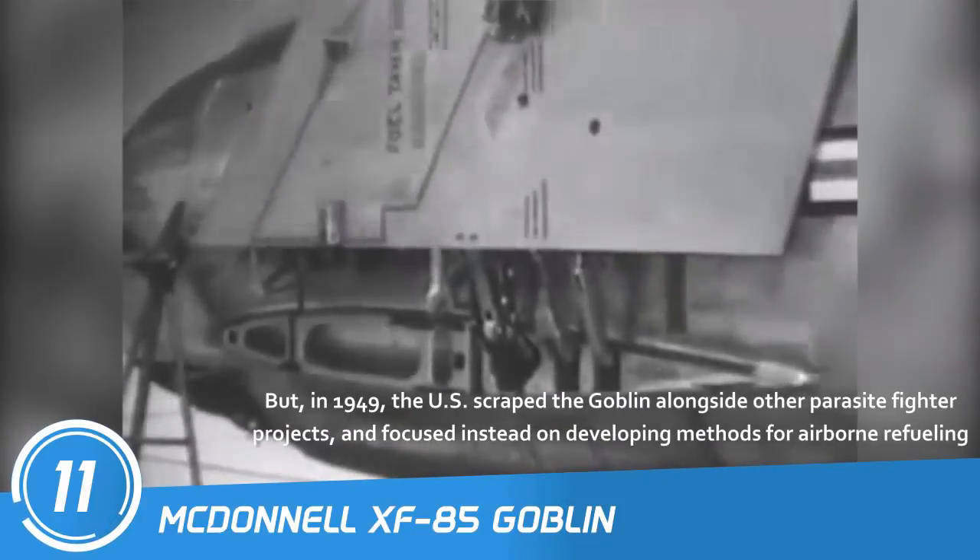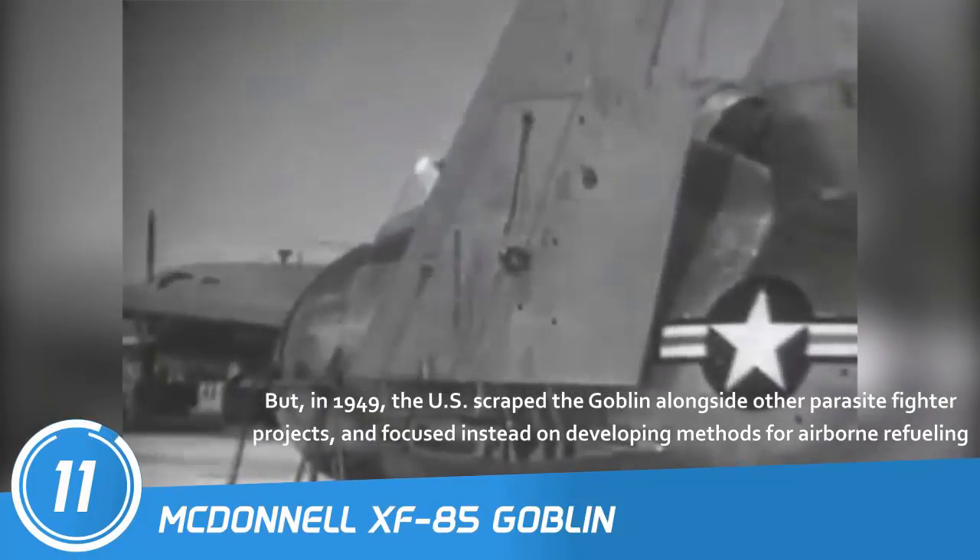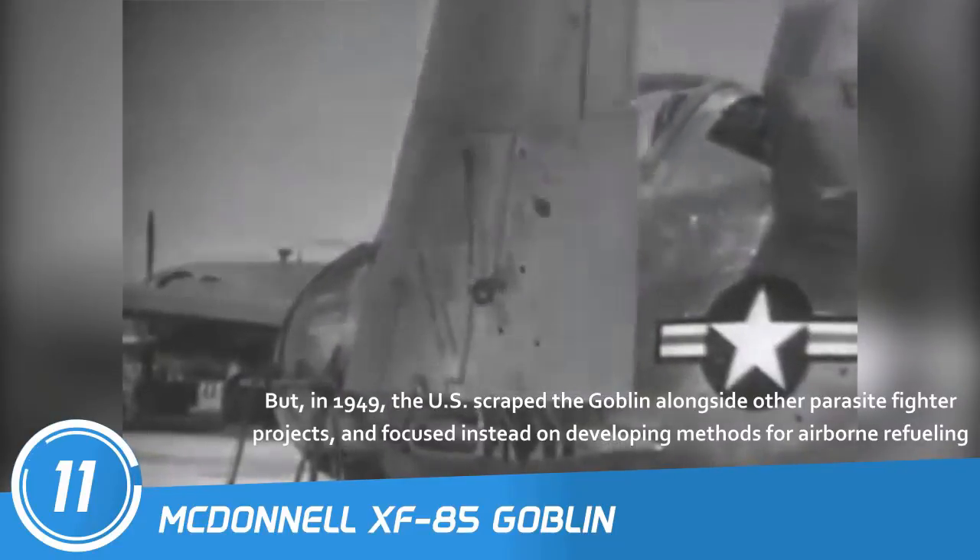But in 1949, the U.S. scrapped the Goblin alongside other parasite fighter projects, and focused instead on developing methods for airborne refueling.